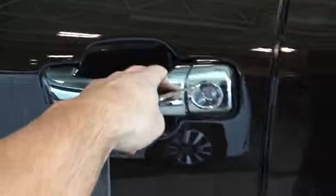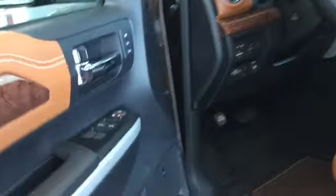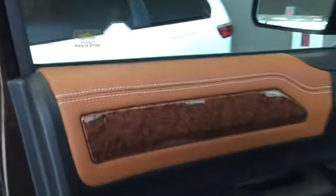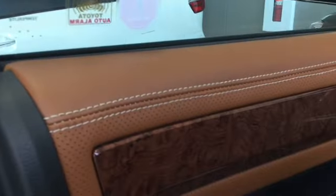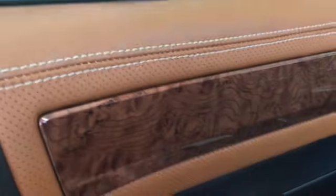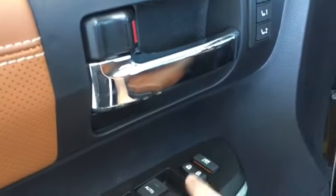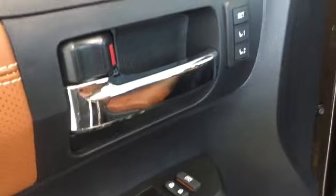We'll open our nice chrome plated handle and take a look inside. We have a beautiful interior starting off on our door panel — nice brown leather with stitching and a wood grain finish as well. Here you'll notice we have our power windows, our lock and unlock, and our window lock button.